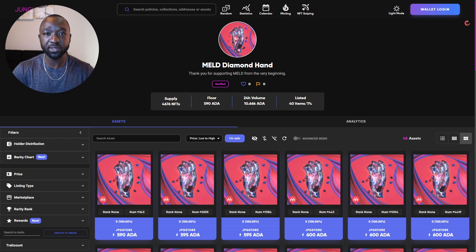Looking at the stats for the MELD Diamond Hand NFT on cnftjungle.io, there will only ever be a total supply of about 4,700 MELD Diamond Hand NFTs, and they're currently trading at a floor price of about 590 ADA. Two days before the announcement about the MELD Diamond Hand chat room, these were trading for about 200 ADA. Within the last week the price for the Diamond Hand NFTs has gone up by 3x. The 24-hour trading volume has also gone up significantly, and right now there are about 40 items listed on the secondary marketplace.